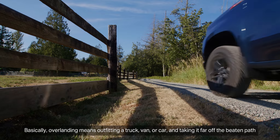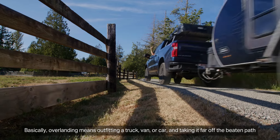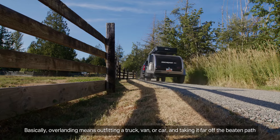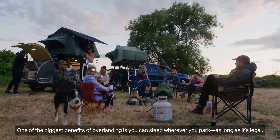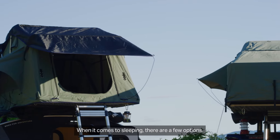Basically, overlanding means outfitting a truck, van, or car and taking it far off the beaten path. One of the biggest benefits of overlanding is you can sleep wherever you park, as long as it's legal. When it comes to sleeping, there are a few options.